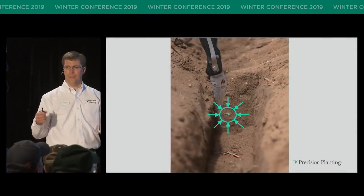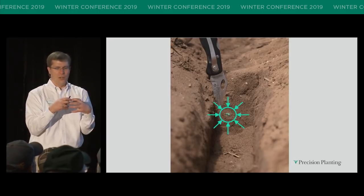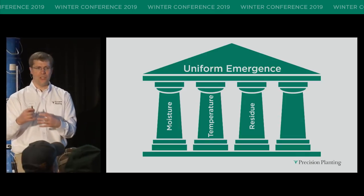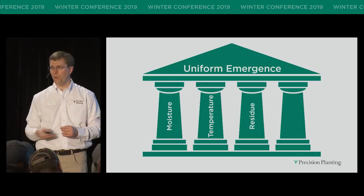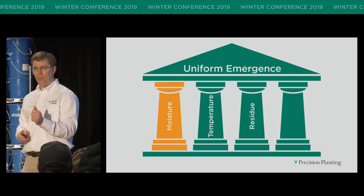Uniform emergence — I'm going to be focusing on what the seed experiences. We're going to talk about moisture, temperature, residue — all critical factors to manage when it comes to uniform emergence. So let's dive into it. Let's think about moisture.